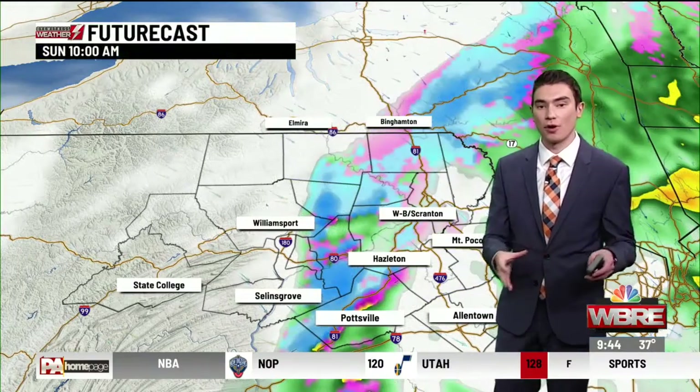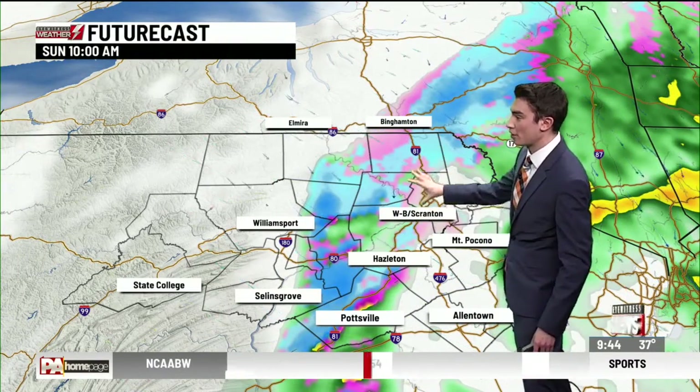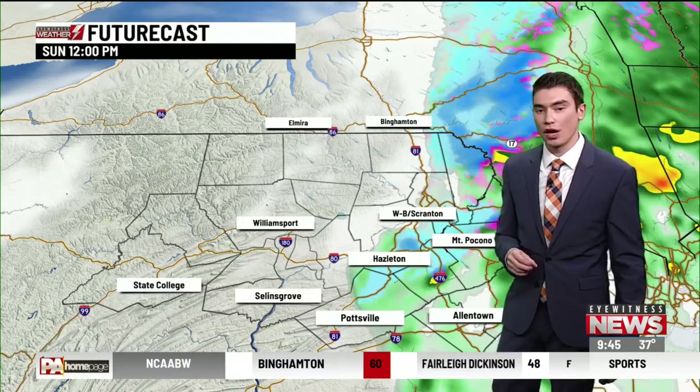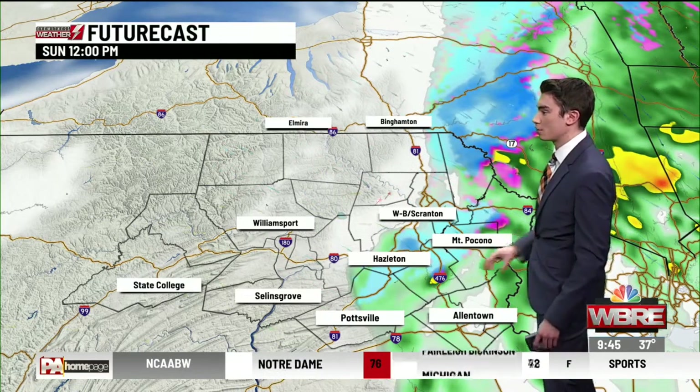With the future cast, we'll kind of time things out for you with the remaining parts of this storm. You can see around 10 o'clock we're still seeing that line of snow right around the Wyoming Valley. That's going to progress eastward around 12 o'clock. It will start to lighten up a little bit, especially as it heads towards the Poconos, but we'll still be left with some rain and snow showers especially down towards our south. By this afternoon, that starts to exit out of our region.